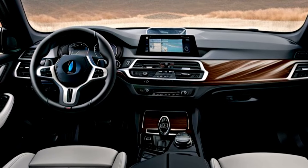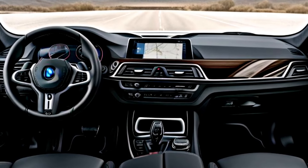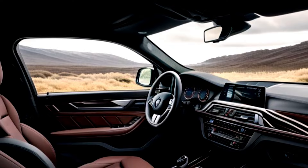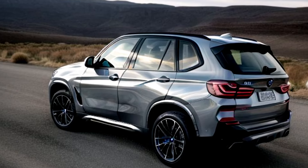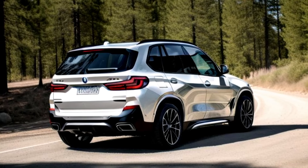Step inside and you'll find a luxurious, tech-filled cabin. Premium materials and cutting-edge features create an upscale environment perfect for both daily drives and long journeys. The advanced infotainment system includes a large, intuitive touchscreen with seamless smartphone integration. The digital instrument cluster provides all the essential information at a glance, while spacious seating ensures all passengers travel in comfort and style.